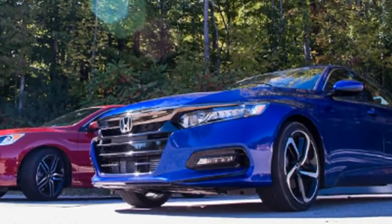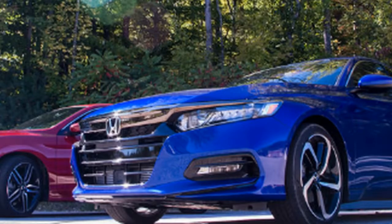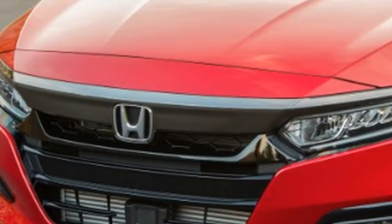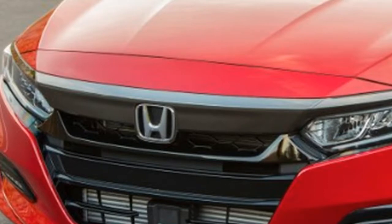If a turbocharged four-banger isn't economical enough, Honda says the new Accord hybrid is joining the family early next year, equipped with two hybrid motors.